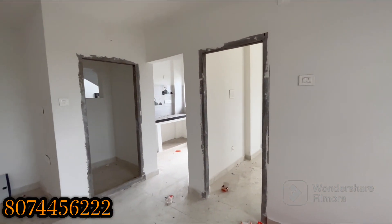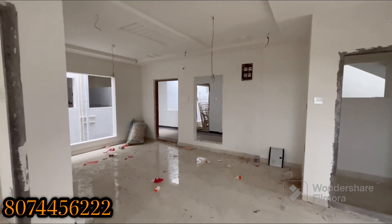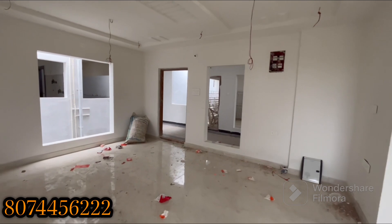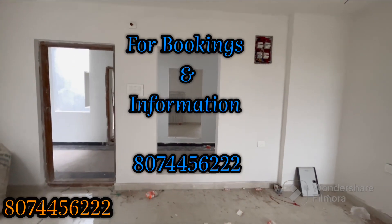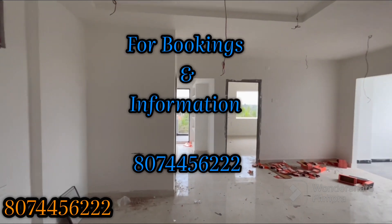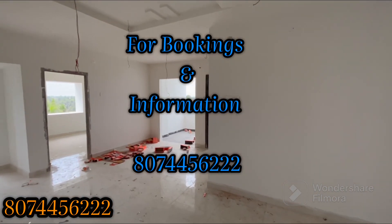If you have a property, we are near the correct office and SP office. We are going to be the best investment option. If you need rentals, we will be able to generate good rental income. Contact us at 8074-456-222. Thank you.